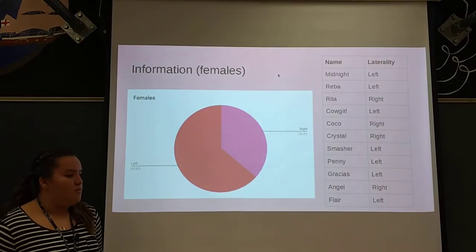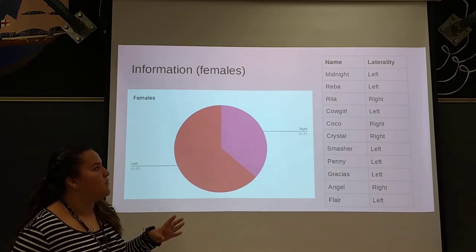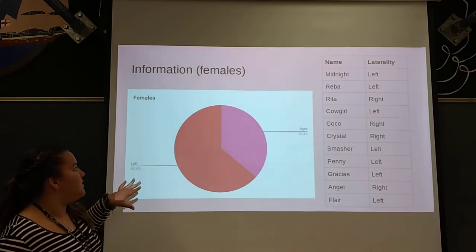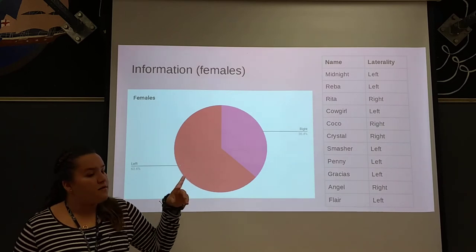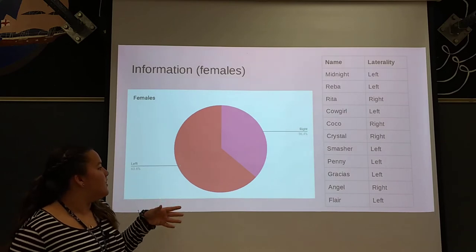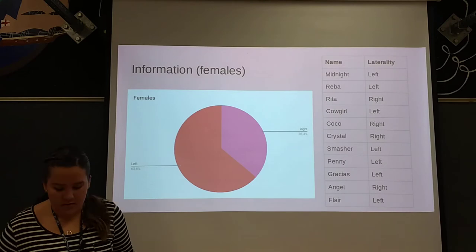I watched all the horses when they were running out into the field in the morning or at night, and I recorded what I saw with the female horses — whether they were left laterality or right — and then I put it into a chart. There was 63% left and 36% right.